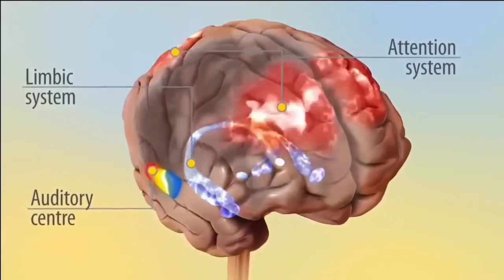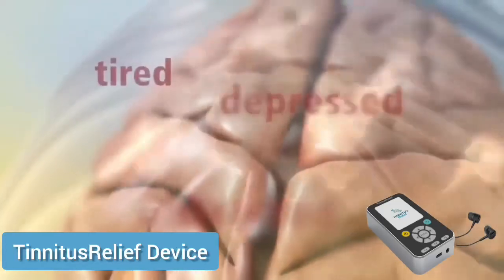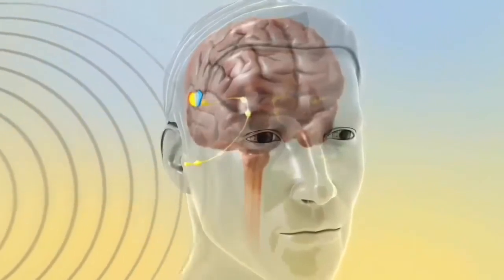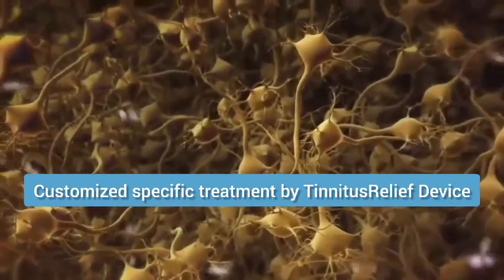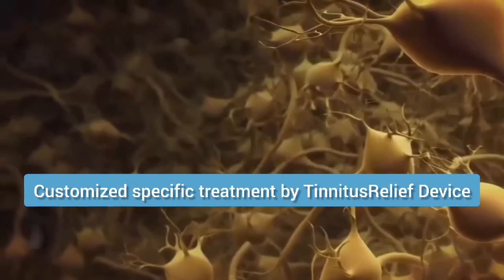Is there a way to reduce and reverse the neuron synchrony which is related to tinnitus? It is called TR Neuromodulation. Treatment with TR Neuromodulation targets the exact cause of the problem. This innovative treatment is designed to reduce the hyperactivity in the specific regions of the brain that are responsible for generating the tinnitus sound.